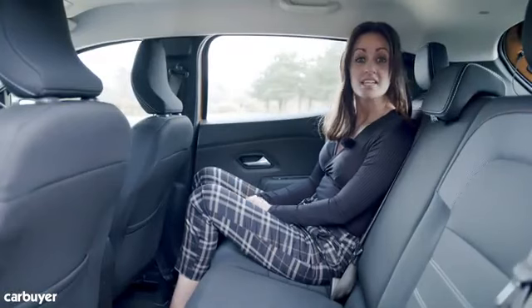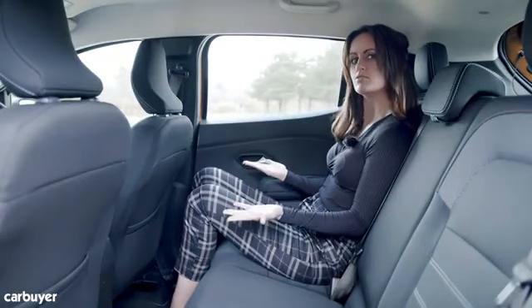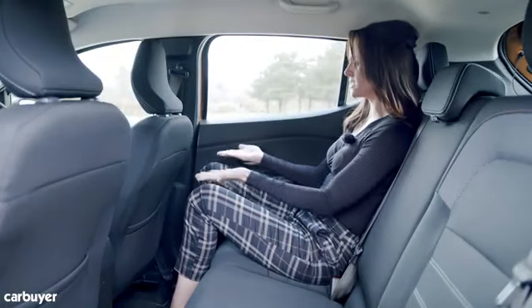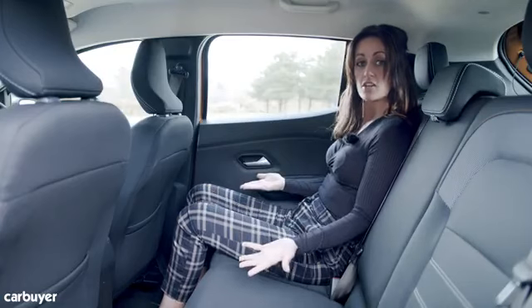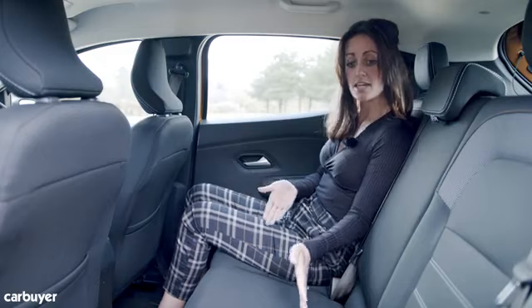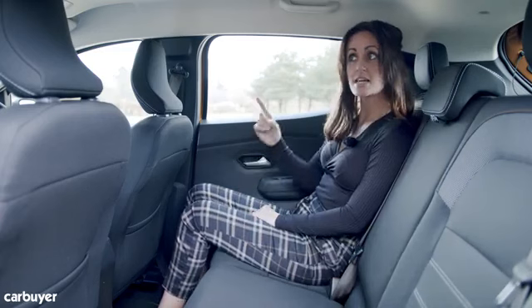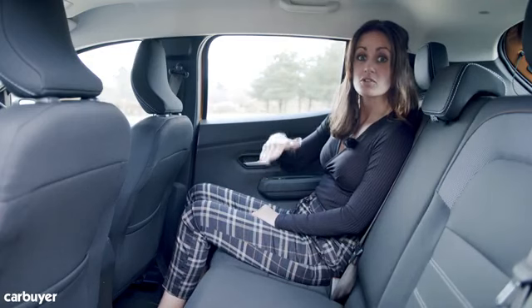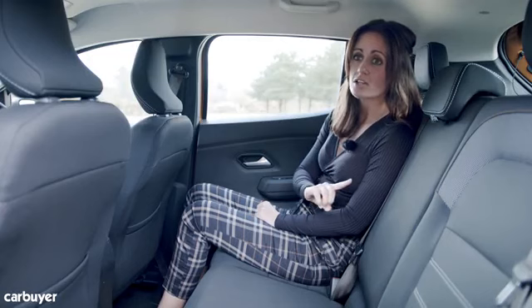Another improvement over the old Sandero is rear passenger space — the car has grown a little, so at five foot six there's plenty of legroom. There's also more shoulder room if you want to get three people back there, and the extra space makes fitting a child seat on either of the outer isofix seats much easier. The Stepway version, being higher off the ground, also helps with that, so it's worth considering if you have young children.